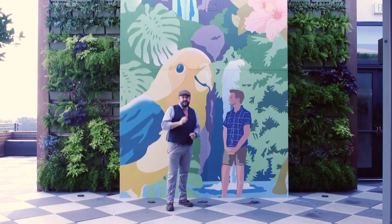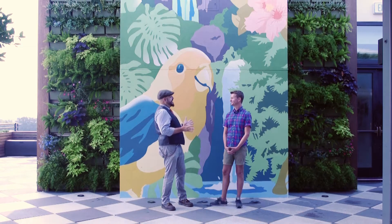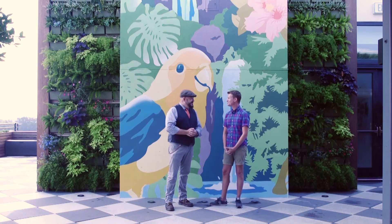Savannah, Georgia is known for its artwork. Let me introduce you to Kip Millsap. Hey Kip, how's it going? Going great, thanks for having me.